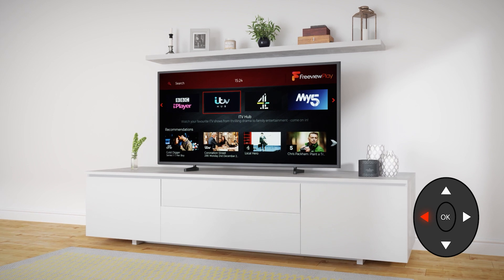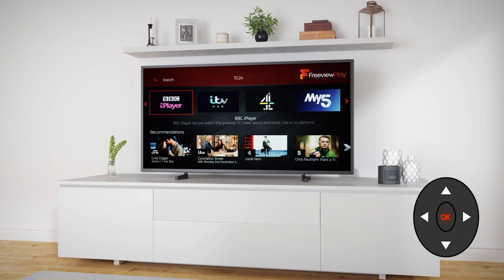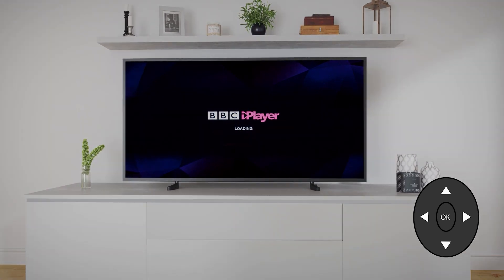If you know what you want to watch, and the channel it was on, just open the right player from the list and find your show inside it.